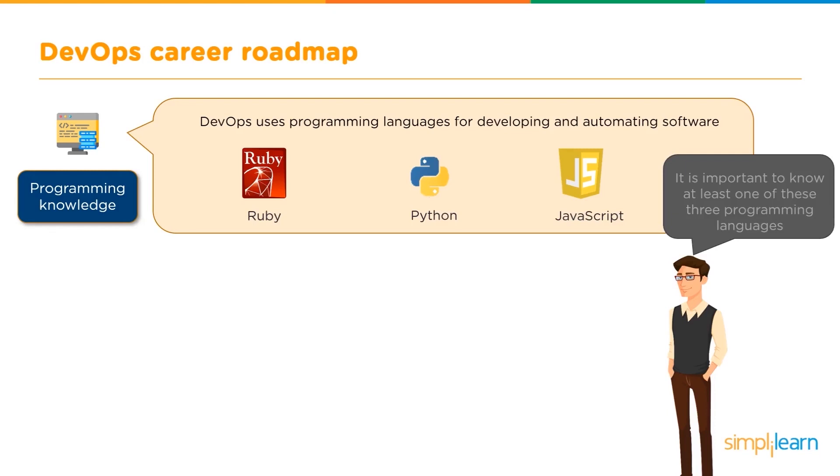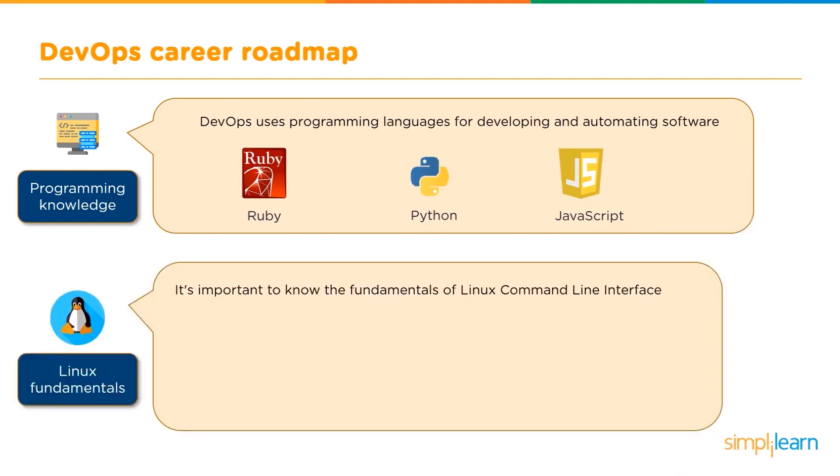We must consider the fact that these three languages are used with completely different tools. Knowing just one of these languages does not mean that you can work with any tool under the DevOps approach. But it does give you a good hang of at least one of them, which is more than most can say. It's also important to know the fundamentals of the Linux command line interface. Whichever career path you are choosing, Linux fundamentals is one of the most important things.